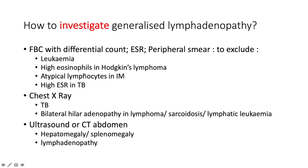The peripheral smear is done to exclude leukemia. High eosinophils on the differential are a tip-off for Hodgkin's lymphoma. Atypical lymphocytes point to infectious mononucleosis. A high ESR is seen in TB. Sometimes you may also see blasts, which point to leukemia. Get a chest X-ray for TB, which is very prevalent, and for hilar lymphadenopathy pointing to lymphoma, sarcoidosis, or lymphatic leukemia.